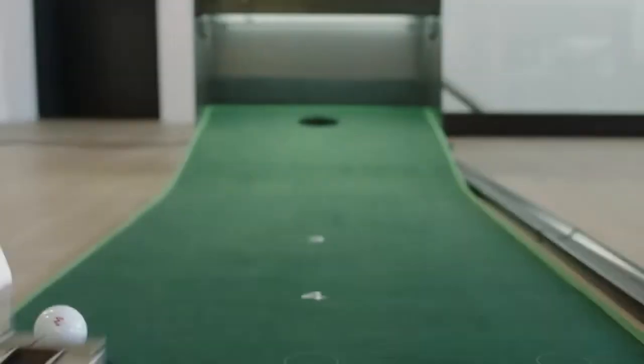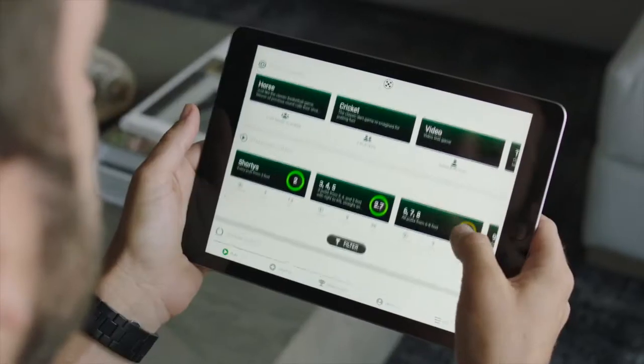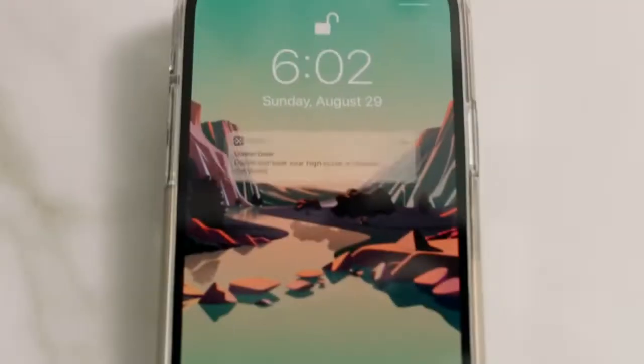27 different putts from 3 to 11 feet allow you to practice while you play. Select from different practice routines, arcade style games, and online tournaments. Connect and compete with your friends in person and online.